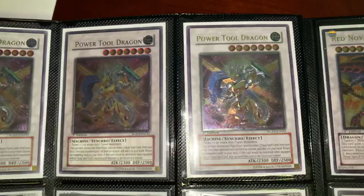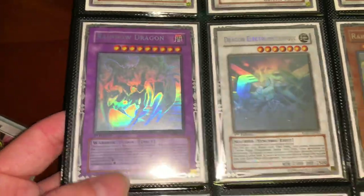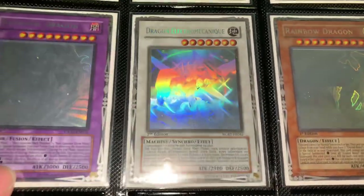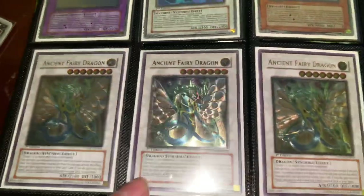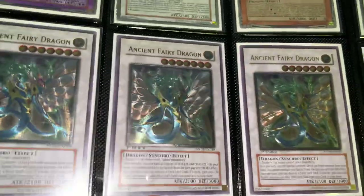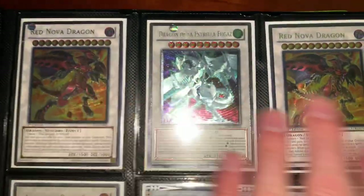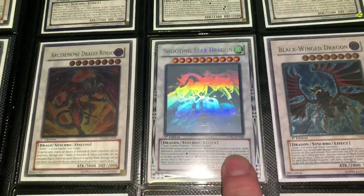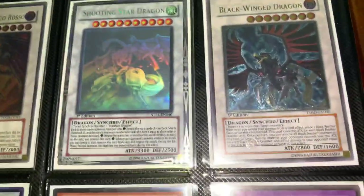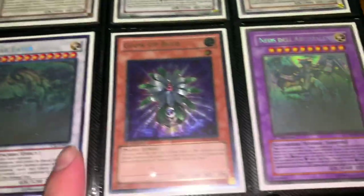Ultimate first edition Power Tools, Rainbow Dragon misprint — Power Tool I believe is French. Right next to it Rainbow Dragon ultimate first edition. Ancient Fairies — the price on these things has been insane lately, really cool looking card. Ultimate Rares in Spanish, Italian, and English — I thought that was foreign.